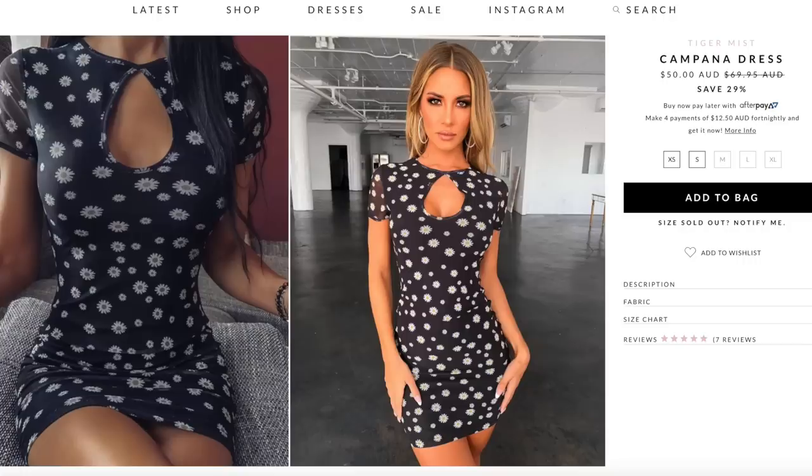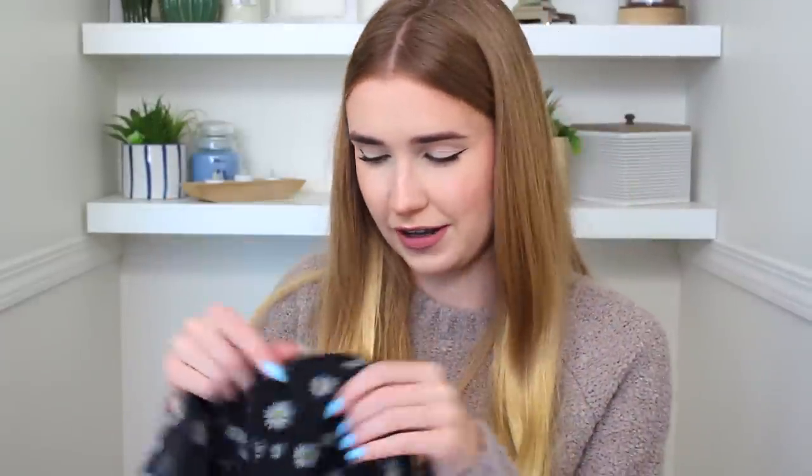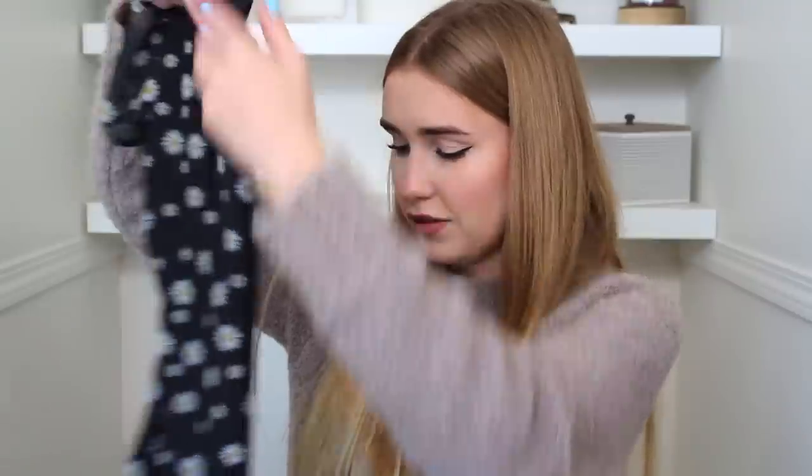I can actually remember picking out this next dress. Maybe it's because the pattern is so adorable — it's got this little keyhole detail with daisies, the flower with white petals and a yellow inside. It's like a mini dress and it kind of feels like a soccer uniform — it's got this mesh over top of like athletic stretchy fabric. It's a very interesting construction; I was not expecting it. It's not your usual bodycon fabric.